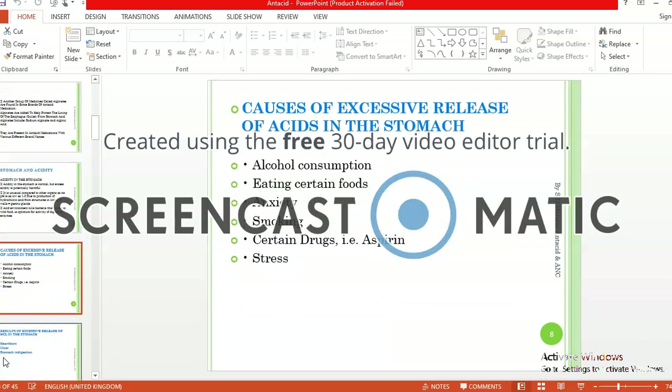What are the different causes for excess release of acid in the stomach? The causes include alcohol consumption, eating of certain foods, anxiety, smoking, certain drugs like aspirin, and stress.